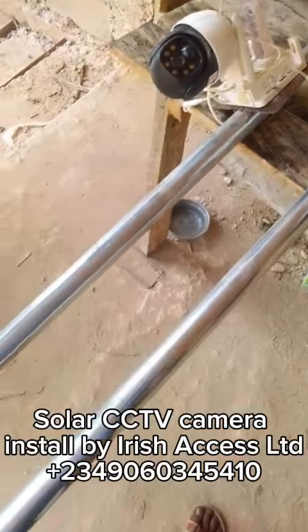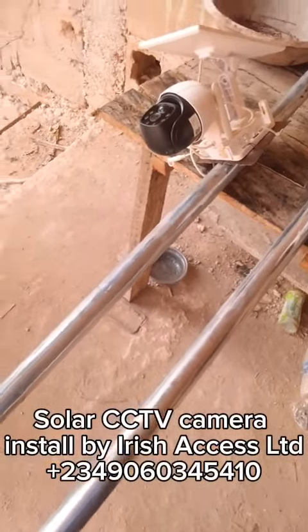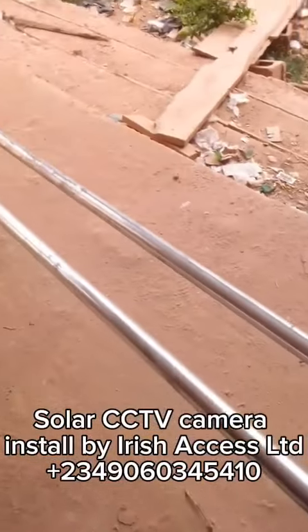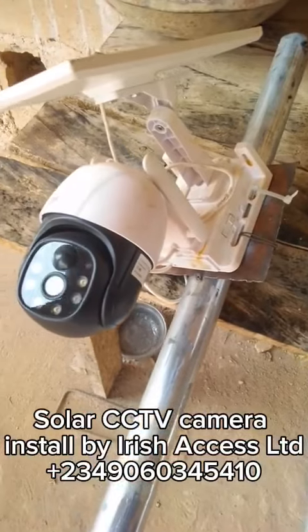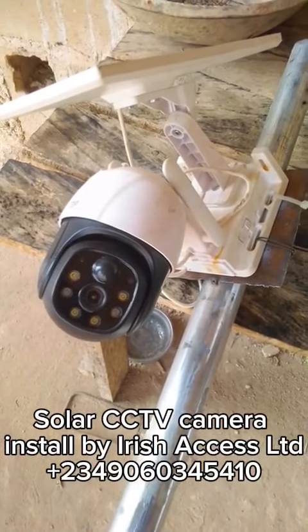So if you own a business — probably a farm, a hotel, a guest house, your school, your office, or even a compound where you have tenants or a compound that you are building — whatever property that you own that you would like to keep an eye on, you can install these cameras.